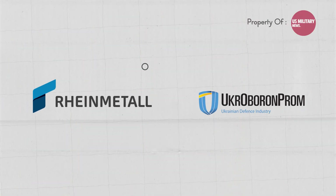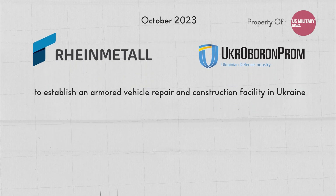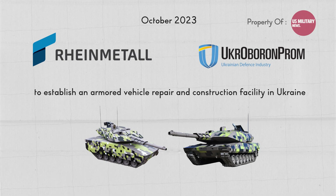A joint venture was signed between Rheinmetall and Ukroboronprom in October 2023 to establish an armored vehicle repair and construction facility in Ukraine, which will produce Fuchs vehicles within 6 to 7 months and Lynx IFVs within 12 to 13 months.